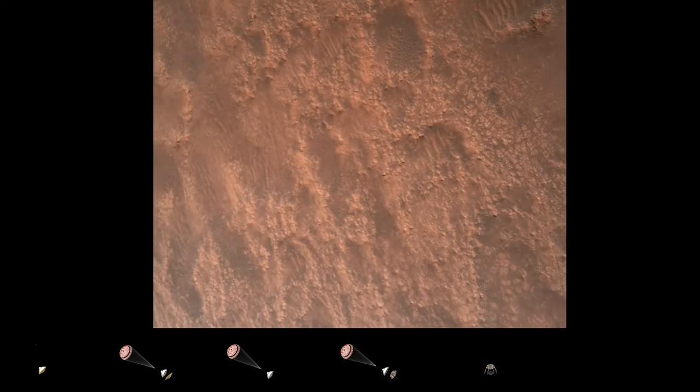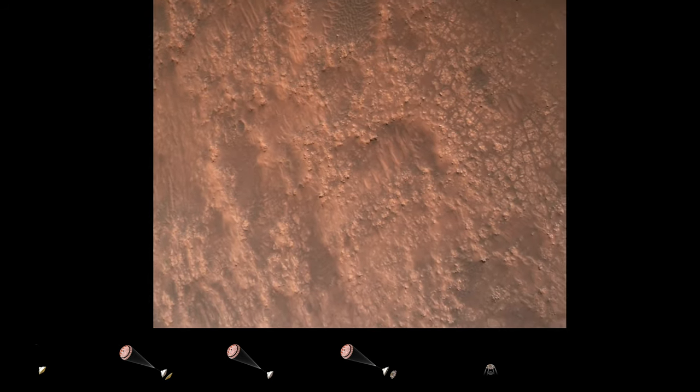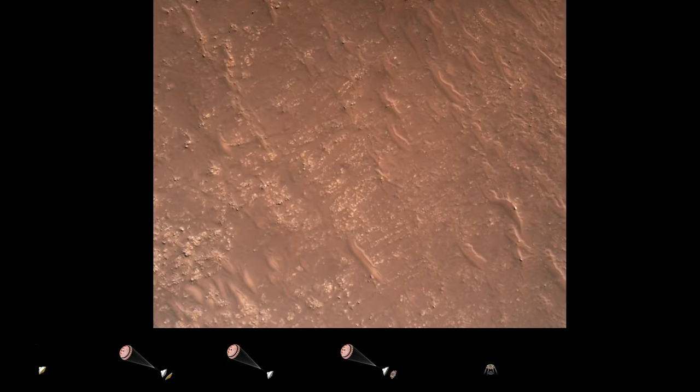Hazard avoidance confirmed. We have completed our terrain relative navigation. Current speed is about 30 meters per second, altitude of about 300 meters off the surface of Mars.